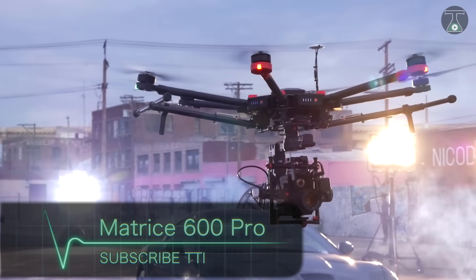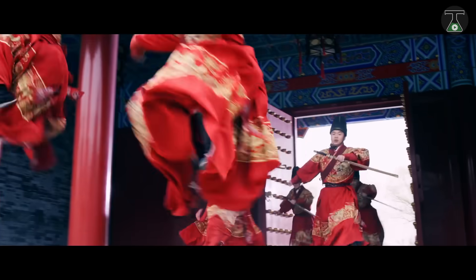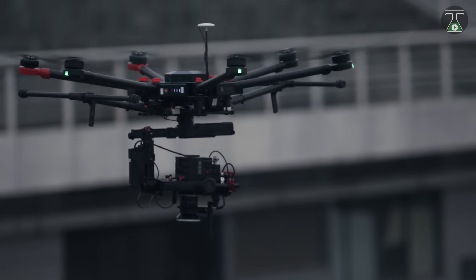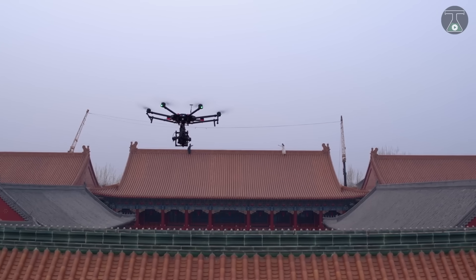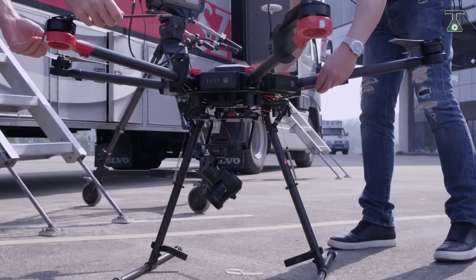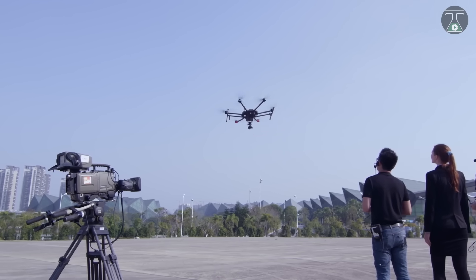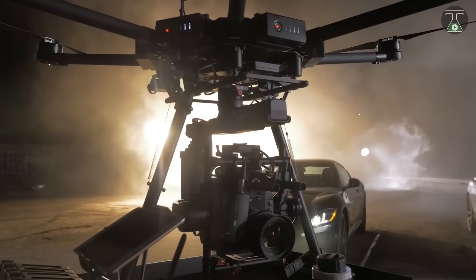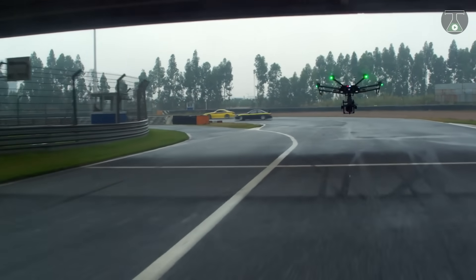Number 4: DJI Matrice 600 Pro. The Matrice 600 Pro is the largest drone made by DJI. It has a six-rotor system and was built for heavy lifting performance. It has pre-installed arms and antennas, which reduces setup time. The drone is equipped with actively cooled motors, controlling the temperature of the battery, and also has an intelligent flight battery allowing a flight time of 40 minutes.